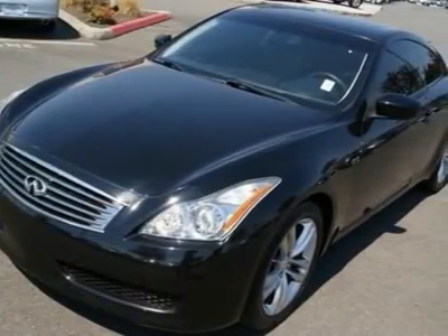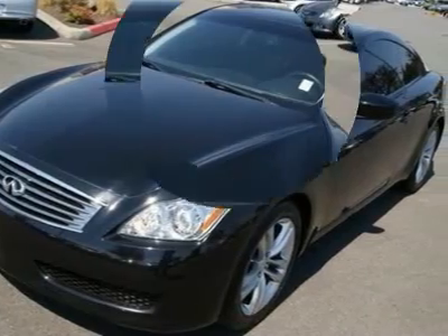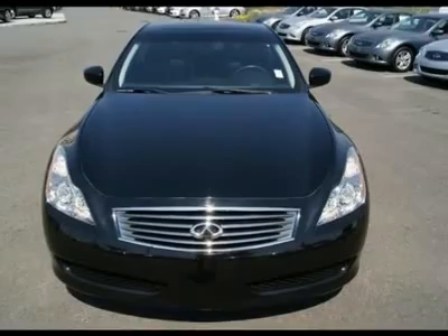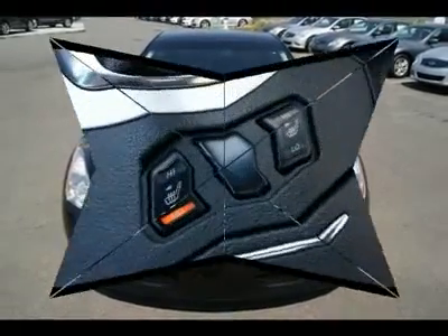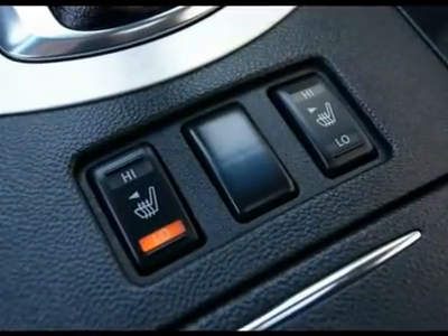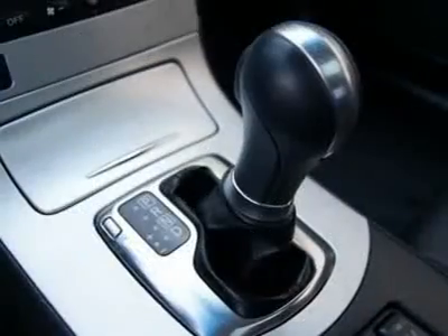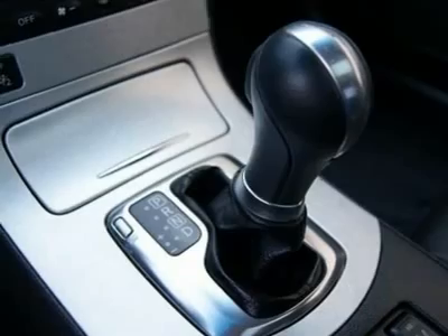Features include information display center with LCD screen, iPod hookup, Bose audio sound system, intelligent key with push-button start, stability control, Bluetooth, power and heated seats, side and curtain airbags, power adjustable steering wheel, moonroof, brake assist, electronic brake force distribution, and much more.